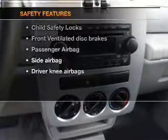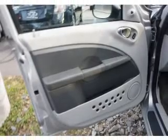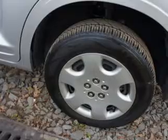For your peace of mind, the following safety equipment is included: front ventilated disc brakes, passenger airbag, side airbag, low tire pressure warning, and independent suspension.